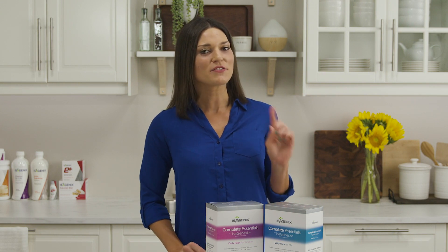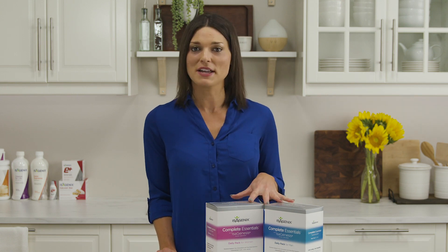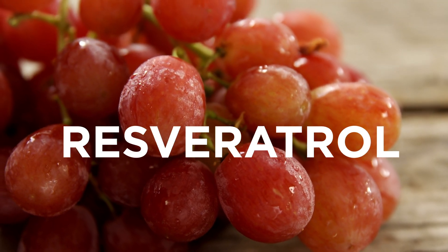And don't think this is just vitamins and minerals either. Although Complete Essentials provides the full range of vitamins and minerals you need, these packs also provide omega-3 fatty acids from fish oil and resveratrol from red grape skin.